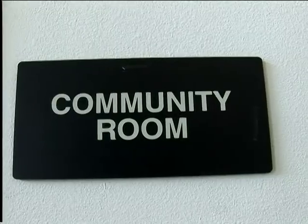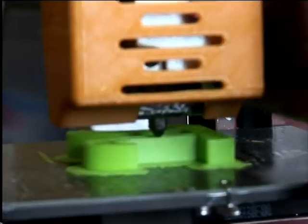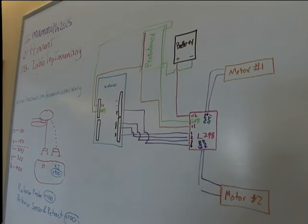Monday morning, these guys walked in and had no idea what they were doing. There were like two kids that had used Arduino, a couple of kids that had touched a 3D printer, but most of them had never done anything. And now they're all freaking out because they don't have it running perfectly. But if you think about it — in three and a half days, they've got something running. We're hoping it catches their fire.